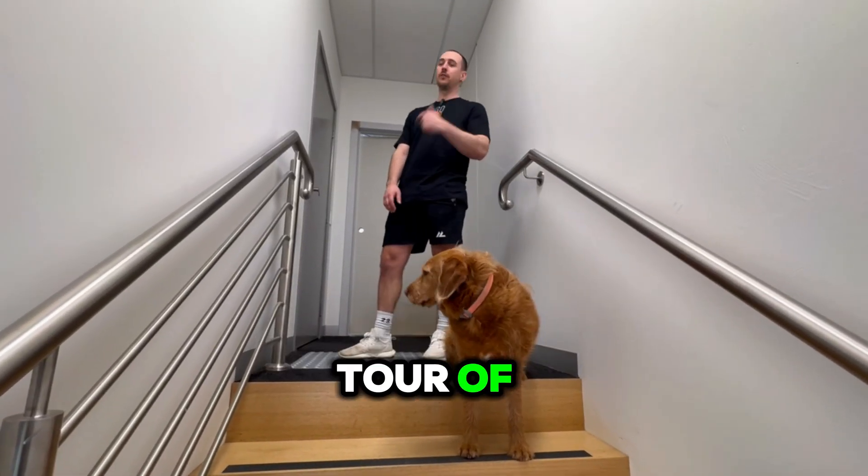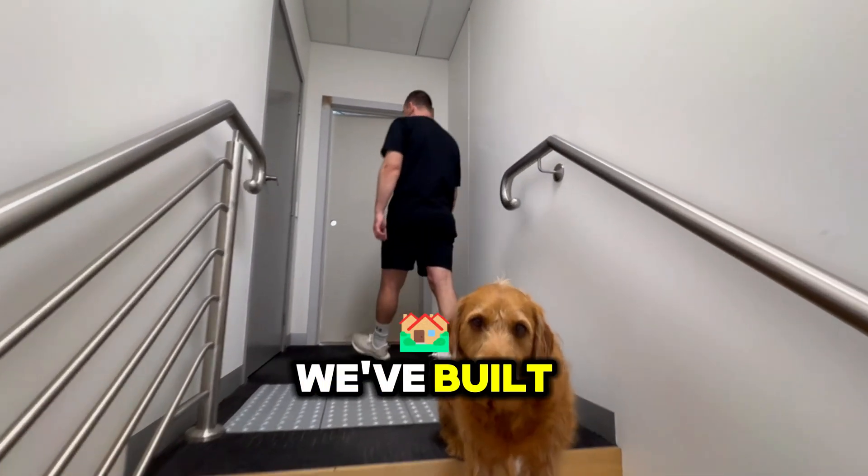Hey guys, Luke from 3D Pro. I thought we'd do a tour of our 3D print room that we've built over the last couple of months.